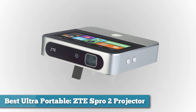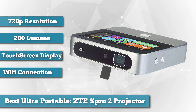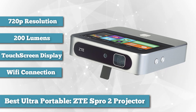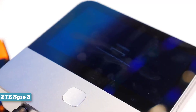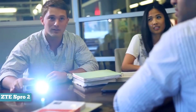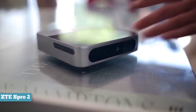Next on the list as best ultra-portable, we chose the ZTE S Pro 2 projector. If you're looking for a super small projector with a lot of intriguing features, the ZTE S Pro 2 is the best Pico projector for you. It's a little different from most other projectors because it has a large touchscreen display on top and is powered by Android, giving you access to apps from services like Netflix and YouTube. The projector even has its own dual speakers, built-in Wi-Fi, an HDMI port, a USB port, and an audio output so you can also watch content from your computer or another device.